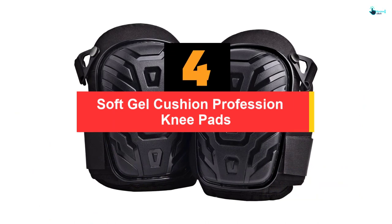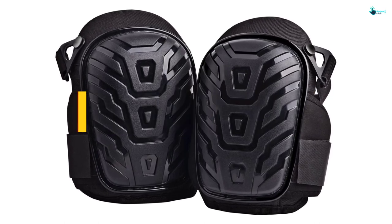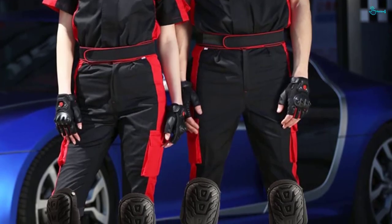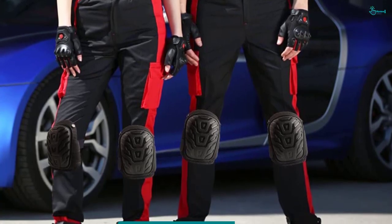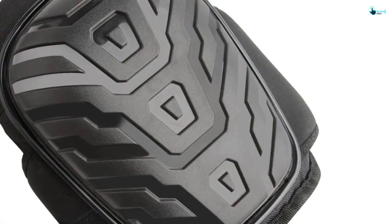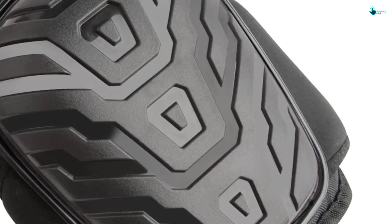Moving on at number 4, we have the Soft Gel Cushion Professional Knee Pads. World Backyard brings you knee pads that are perfect for the person whose job includes physical activities, so you won't hurt your knee while working. Not just working outdoors, but sometimes indoor work also requires some protection on your knees, and in that case you can buy this pair of knee pads. The external material is PVC, which is a heavy duty material and keeps you from accidental slips. It uses an anti-skip feature that makes the pads non-slip on several surfaces like cement, brick, etc.